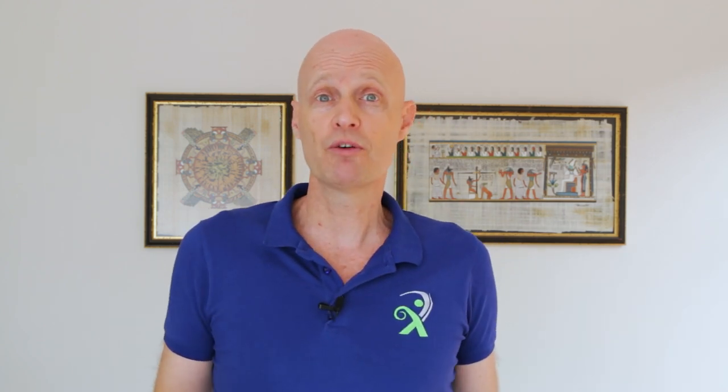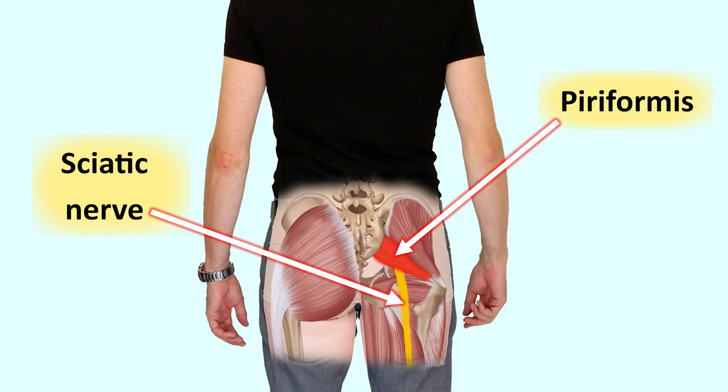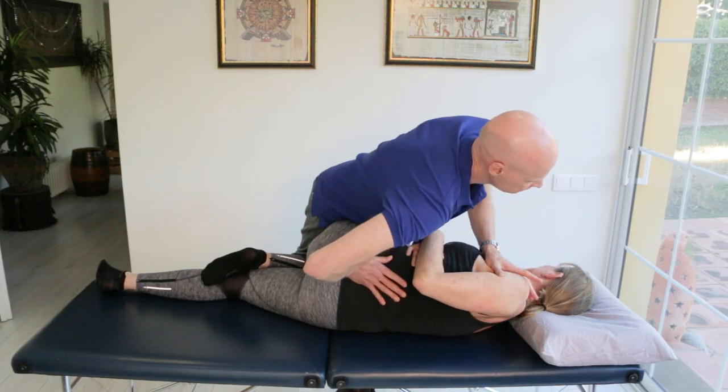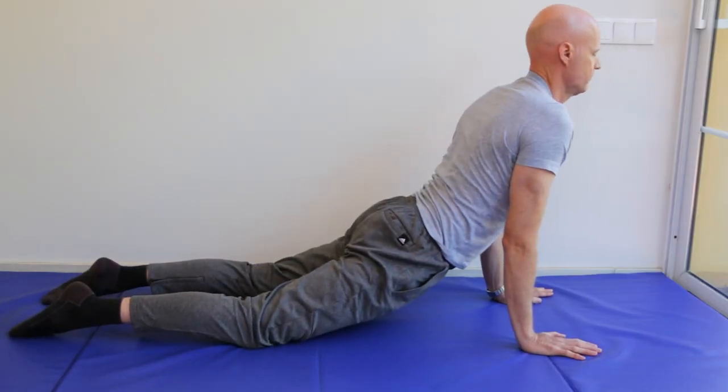In many cases, a mildly bulging disc can just be an incidental finding, and any back pain or sciatica that you have — or arm pain if it's a disc in your neck — may be from something else entirely, like referred pain from your spinal joints or your muscles. Or the nerve irritation might be coming from other areas of the body, like thoracic outlet syndrome causing arm pain, or piriformis syndrome causing sciatica. These kinds of problems can respond well to things like chiropractic, physiotherapy, or exercises.